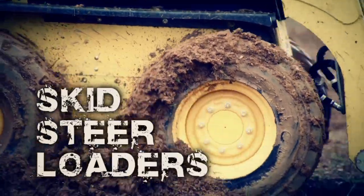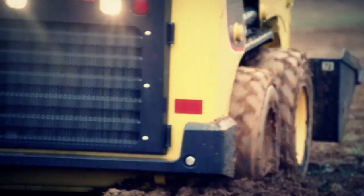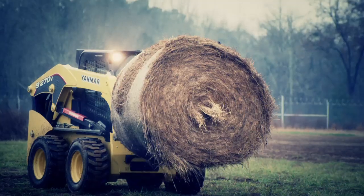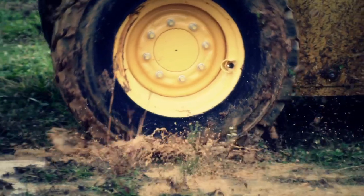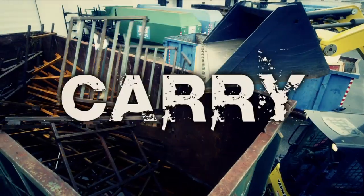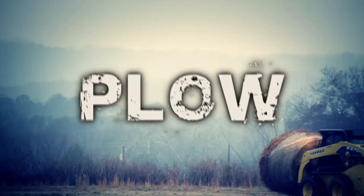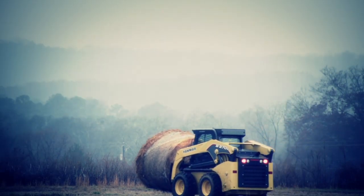Yanmar's four inexhaustible skid steers are rugged enough to handle whatever you throw at them. These tenacious, versatile machines won't back down from even the toughest jobs — so they can lift, carry, scoop, load, level, stack, sweep, plow, and spear until the cows come home.